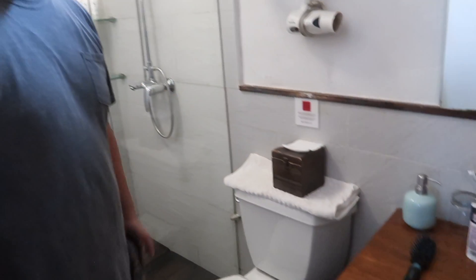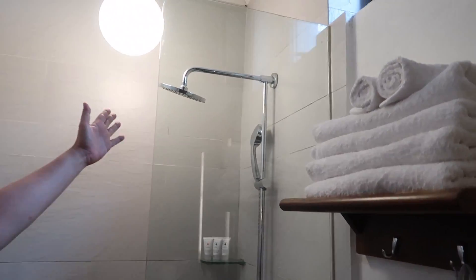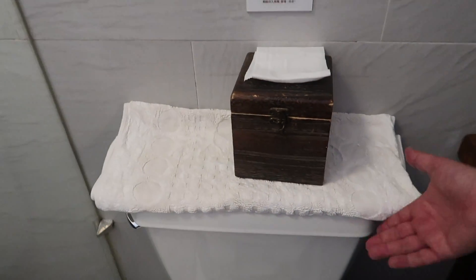Your standard bathroom with a rain shower head, I guess is what it's called. It does get the floor wet as the water warms up.